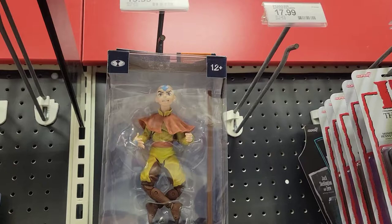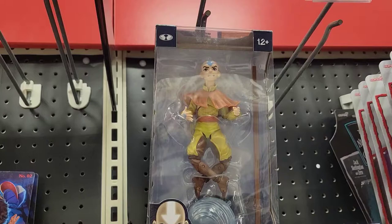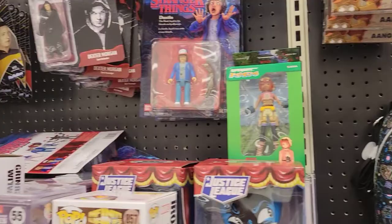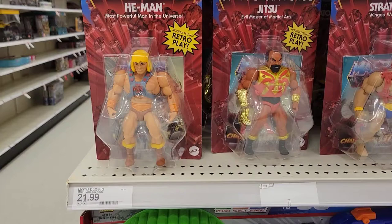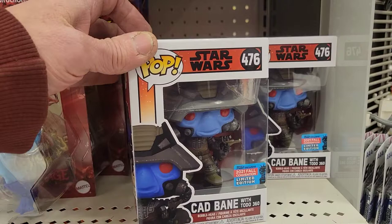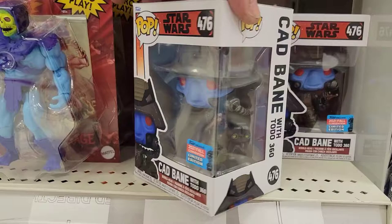Look at this Avatar up here — 20 bucks, that's a good looking Airbender. And the ReAction — pretty cool Stranger Things, yeah pretty cool. Over here at Target, they have some new He-Man figures — we have Jitsu and Stratos. And then they have Cad Bane, a bunch of Cad Bane Funko Pops, the Fall convention exclusives. Cad Bane's a great character.